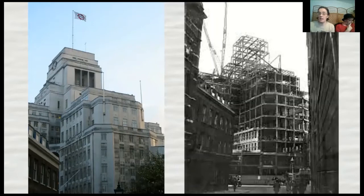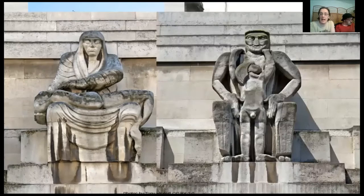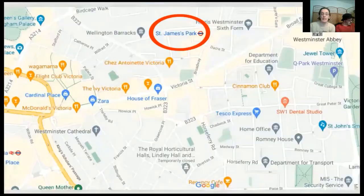In a weird quirk of fate, 55 Broadway is the first building considered a skyscraper in London, and the first building considered a skyscraper in New York City is also on a street called Broadway. As a complete aside, the exterior has amazing sculptures by 1920s artists including Jacob Epstein — his sculptures are called Day and Night. Londoners in the late 1920s were shocked by the nudity and were going to remove them until Epstein agreed to make the male figure a little less manly.